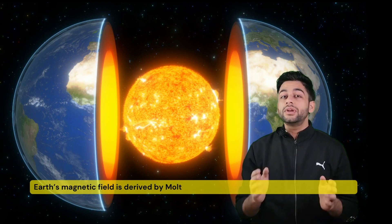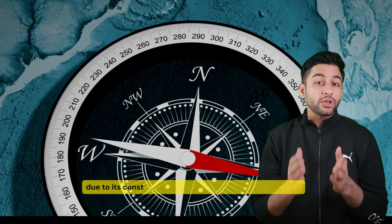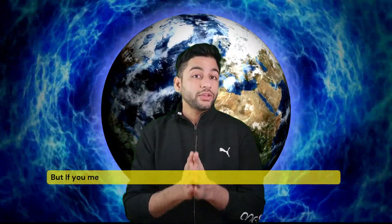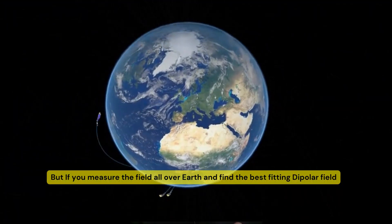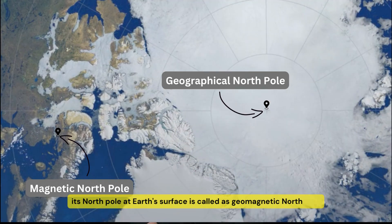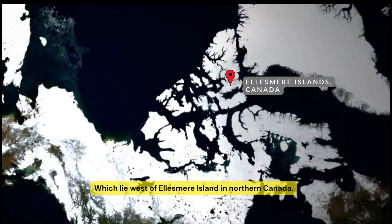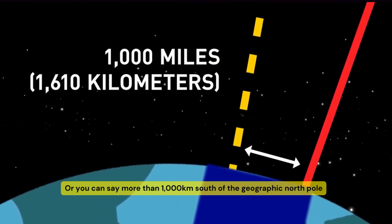Earth's magnetic field is generated by molten iron alloys rotating in the Earth's outer core, and due to its constant motion, the Earth's magnetic field is not static. But if you measure the field all over the Earth and find the best fitting dipolar field, then the North Pole at the Earth's surface is known as the Geomagnetic North Pole, which lies west of Ellesmere Island in Nunavut, Canada — more than 1000 km south of the geographical North Pole.